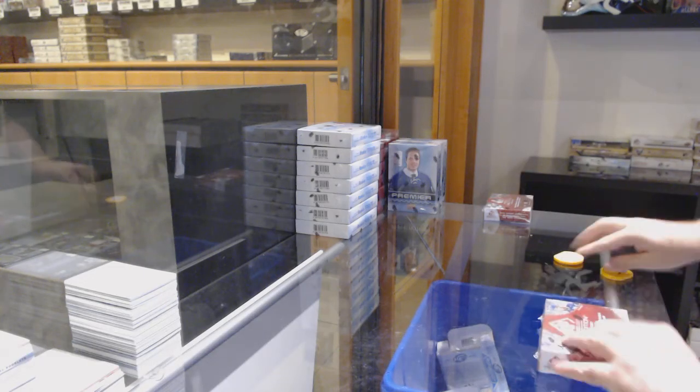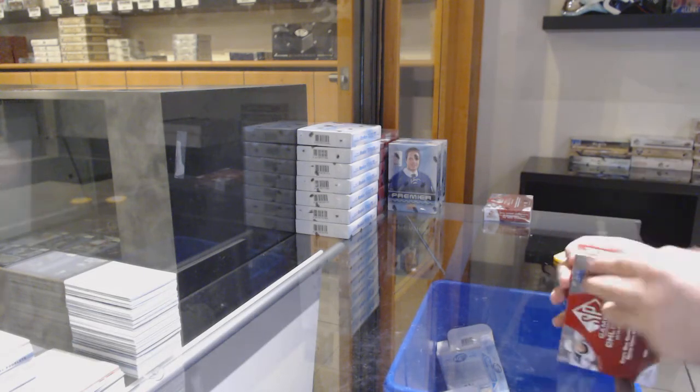Here we go, starting at SCC Break number 12,116. We have the two boxes of CHL.